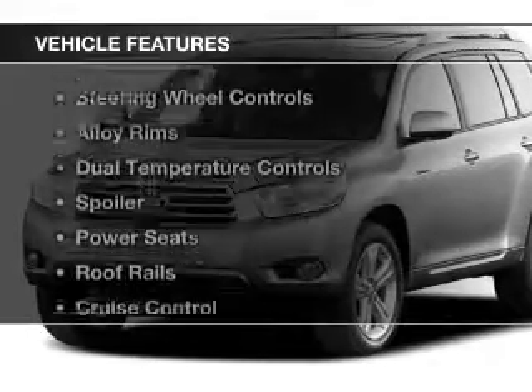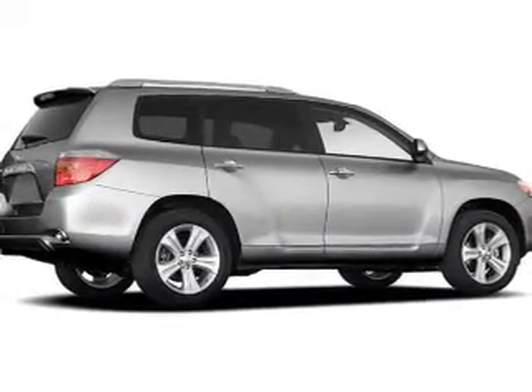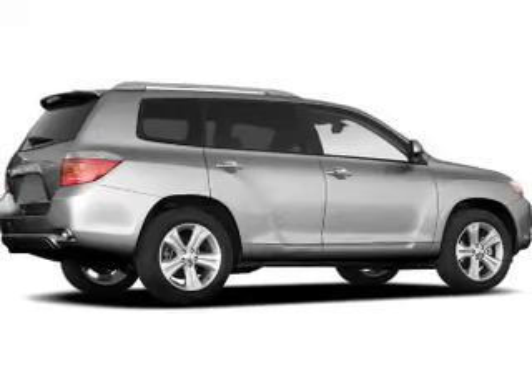The features include a power sunroof, leather seats, heated seats, steering wheel controls, and alloy rims.